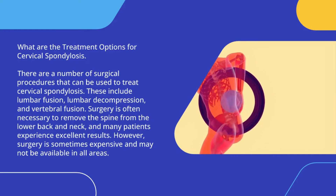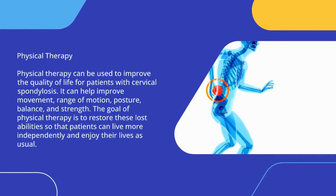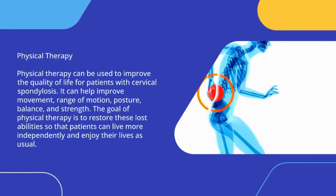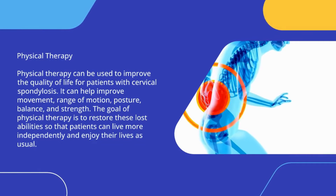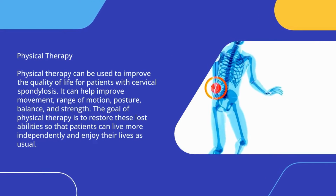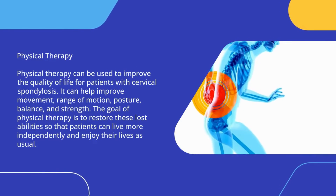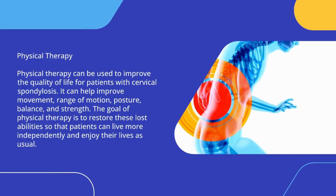Physical therapy can be used to improve the quality of life for patients with cervical spondylosis. It can help improve movement, range of motion, posture, balance, and strength. The goal of physical therapy is to restore these lost abilities so that patients can live more independently and enjoy their lives as usual.